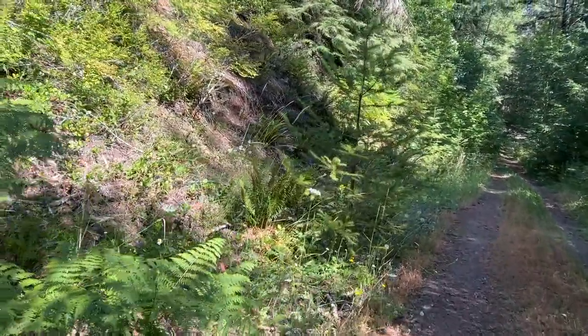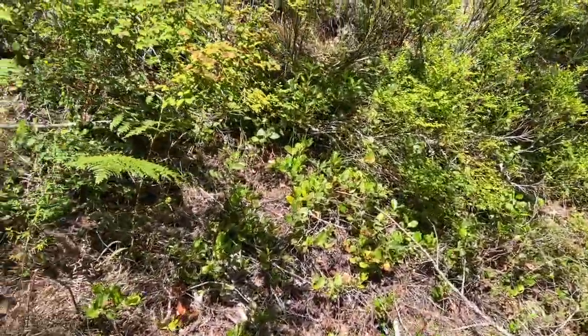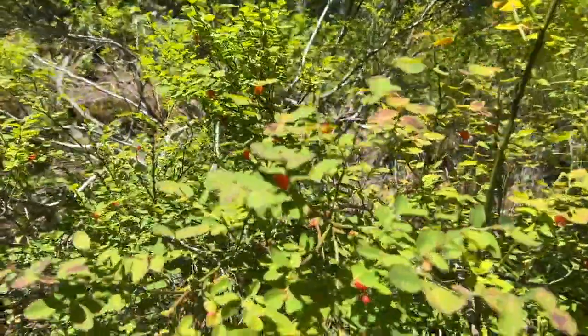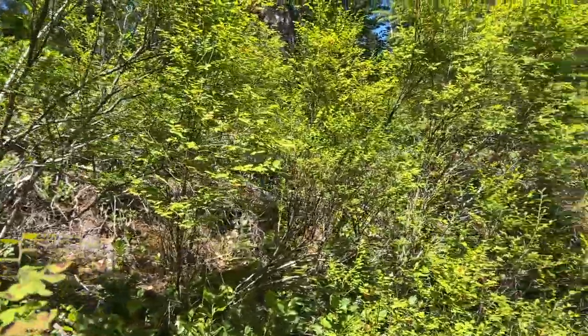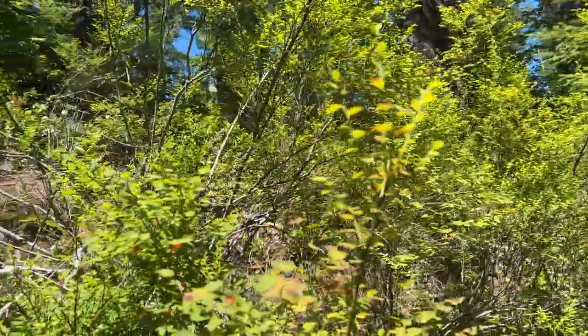These are not ripe. I tried one — they're not quite ripe — and I believe these are actually huckleberries. There are a whole lot of them right here. I've never seen so many in one spot.